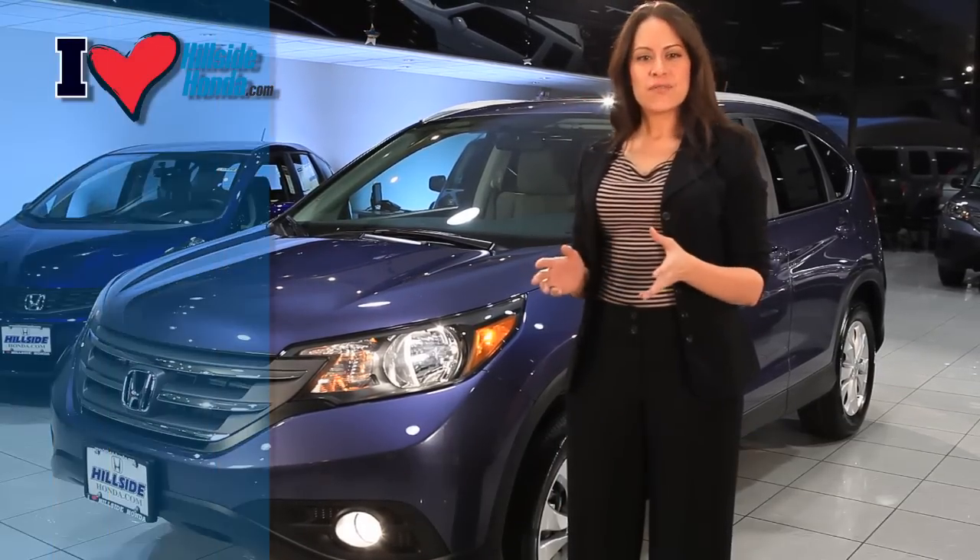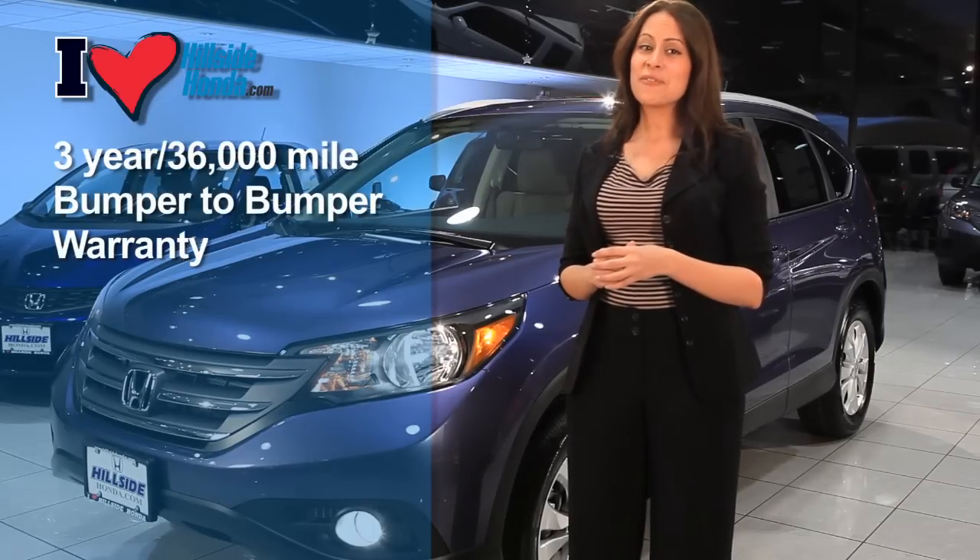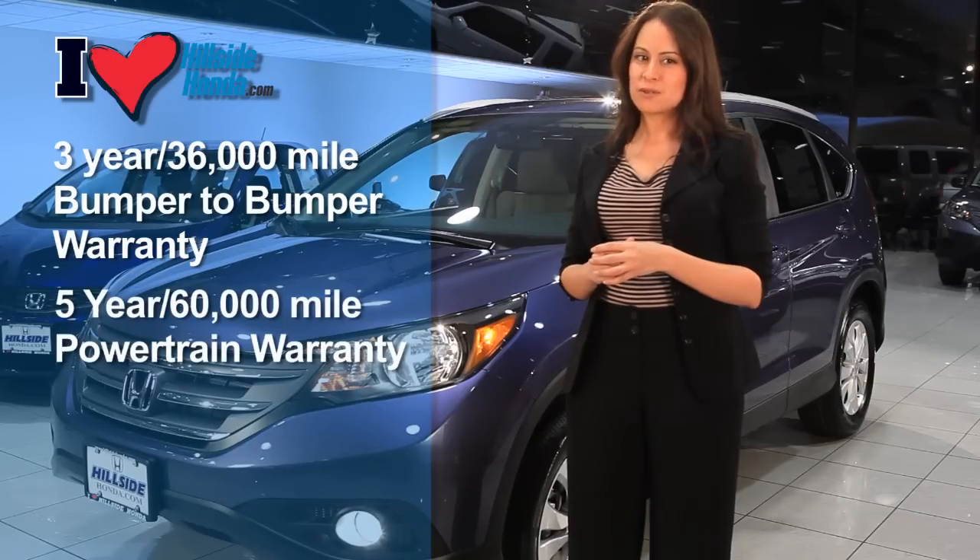And like every Honda, the CR-V comes with a 3-year, 36,000-mile bumper-to-bumper warranty and a 5-year, 60,000-mile powertrain warranty.